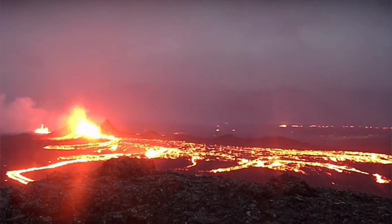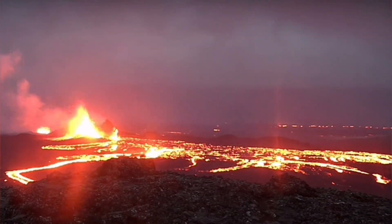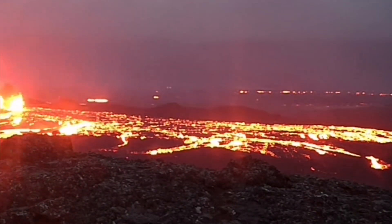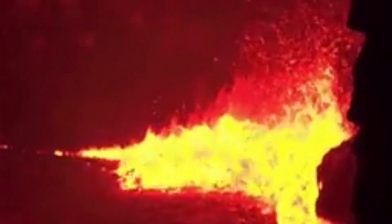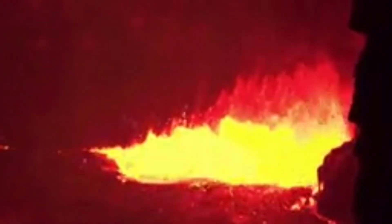The flow of the lava continues toward lower ground, wherever there is low topography. It flows over the top of the pre-existing lava, so the lava which erupted in the K1 eruption is now at the bottom. This is filling up the crack. The ponds forming in this way will eventually have a crust on top, but at any moment that crust may burst and the lava will flow in a tsunami.